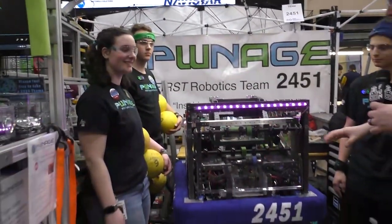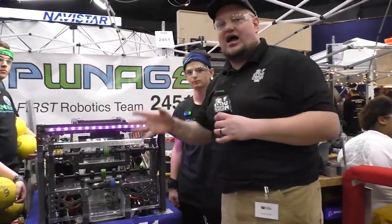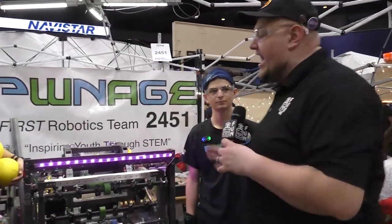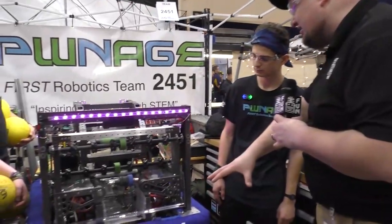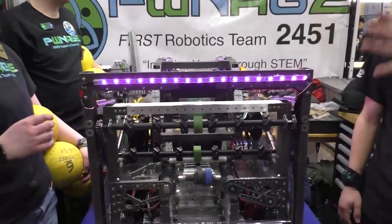Checking in here at the Midwest Regional with team number 2451, Pwnage. Here with Colin, Brady, and Evelyn. We're going to check out some really cool things on this robot all the way from the intake to the conveyor to the shooter to the climber. Pwnage makes great robots every single year here on Behind the Bumper. So let's start out with this awesome intake system here — run us through the system, let's start working our way through this bot.